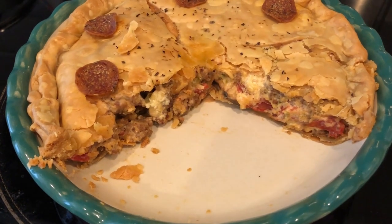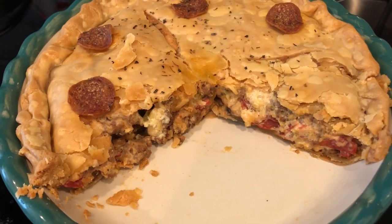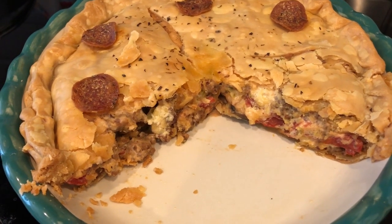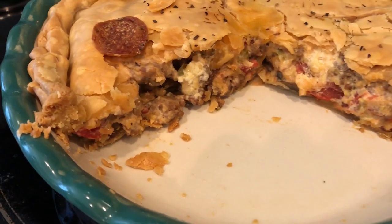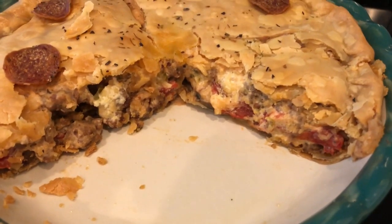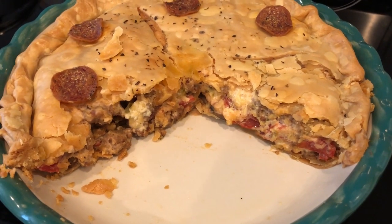So for dinner tonight, we are having pizza pot pie and this is so good. I recorded a video of this recipe, so be on the lookout for that. I cut it open so you guys could see what it looks like. Pizza pot pie is what we are having for dinner tonight and we'll see you guys next time.